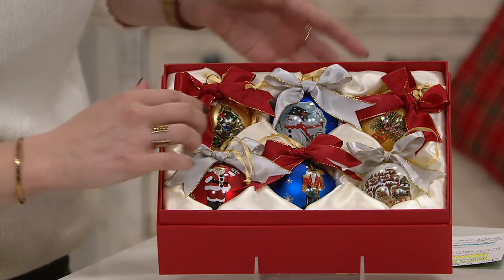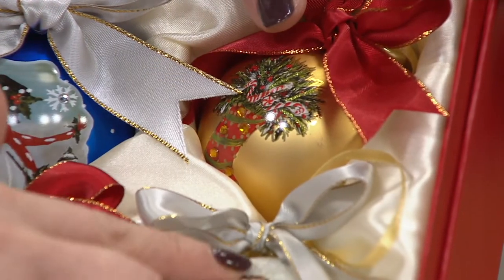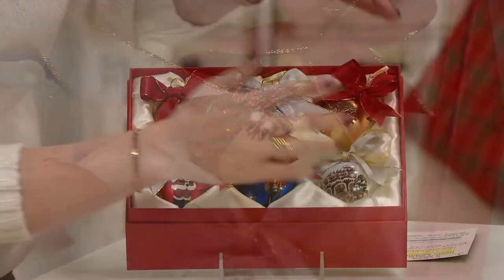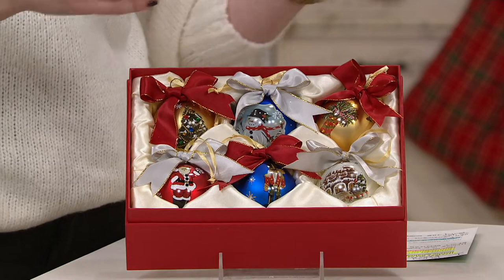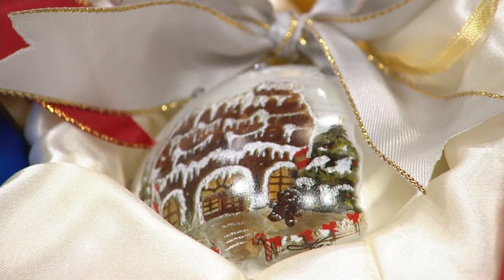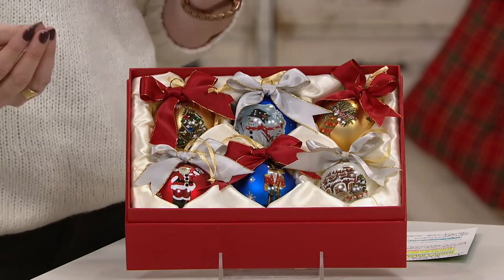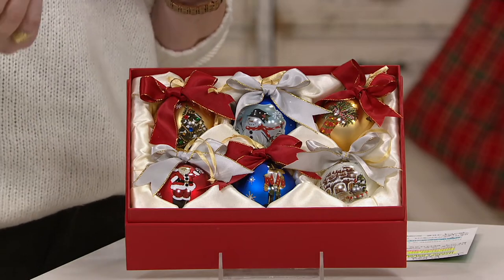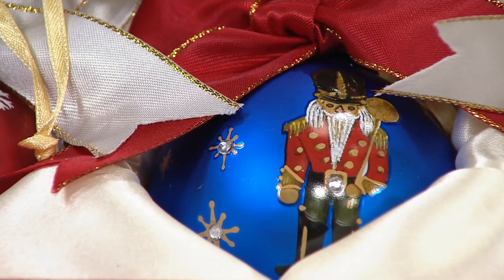What I love is that each one of these — we have the Christmas tree, a snowman, a stocking, a gingerbread house, a nutcracker, and a Santa — every single one of us has a memory attached to these motifs. They have such a beautiful, nostalgic look. What's so wonderful about this set is that it evokes those old memories we all have. Nostalgia is so important right now because times are a little tough and holidays look a little different. But it's also an opportunity to tell those stories to your loved ones and create new memories.